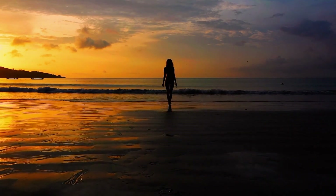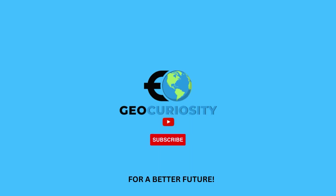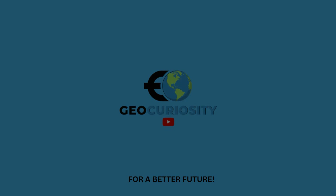Thank you for joining us today. Don't forget to like this video, subscribe to our channel, and hit the notification bell to stay updated on all our upcoming geography adventures.